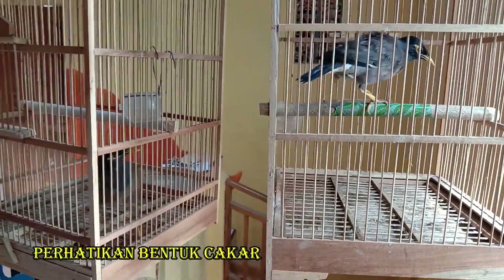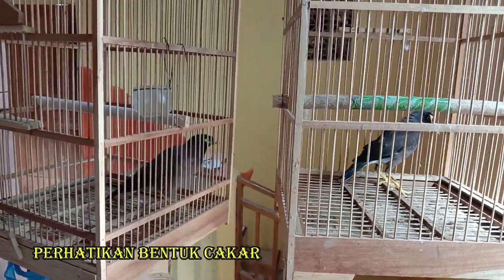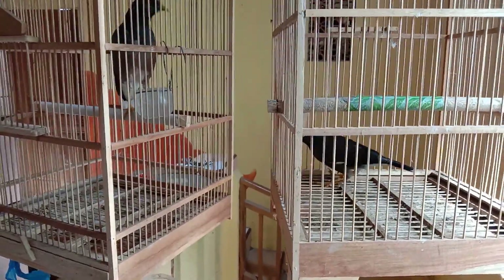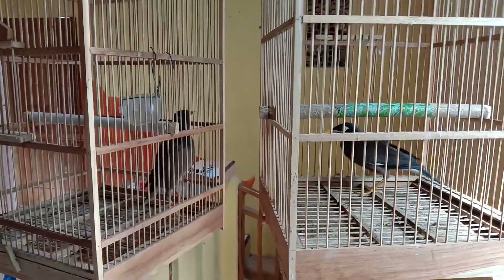Selanjutnya yang kalian perhatikan yaitu cakar atau kakinya. Cakar atau kaki dari jantan lebih besar dan kokoh, sedangkan yang betina lebih kecil dan pendek.